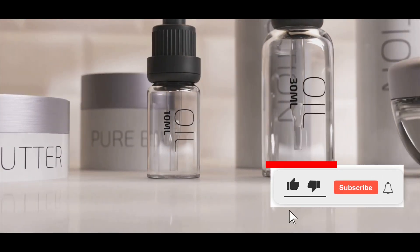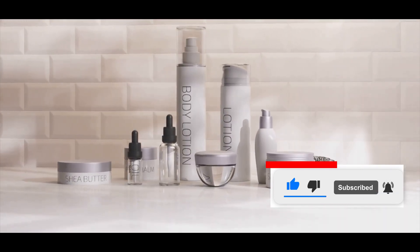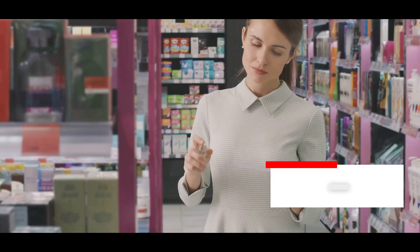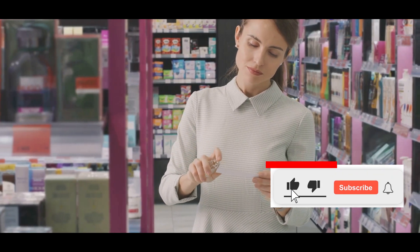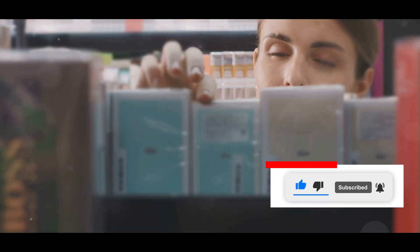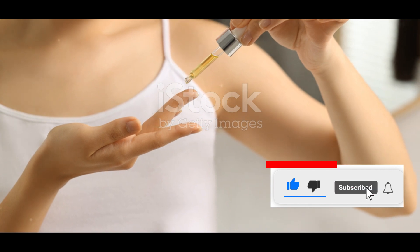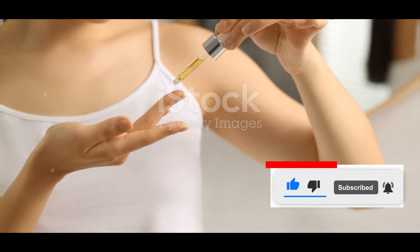Hyaluronic acid, ceramides, niacinamide — these skincare superstars can be found in products at every price point. The key is to look beyond the packaging and marketing hype and focus on the ingredient list. Don't be fooled by fancy labels and inflated prices. Effective skincare is about choosing the right ingredients for your skin, not about emptying your wallet.